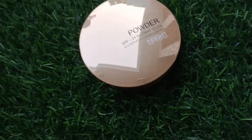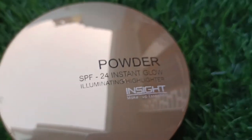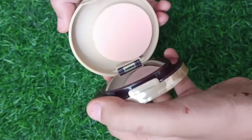Hey guys, welcome back to my YouTube channel Zara Style. Today I am going to share with you a very good product which is face powder Insta Glow SPF 24. It comes with an illuminating highlighter — it is very interesting. I have seen it with compact.